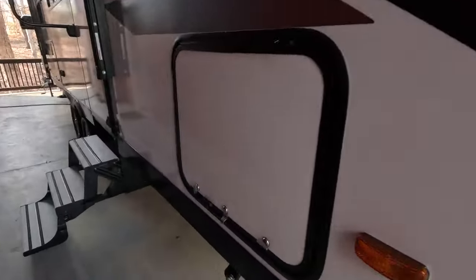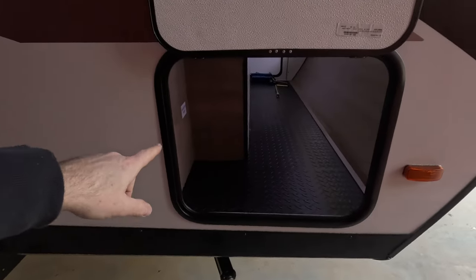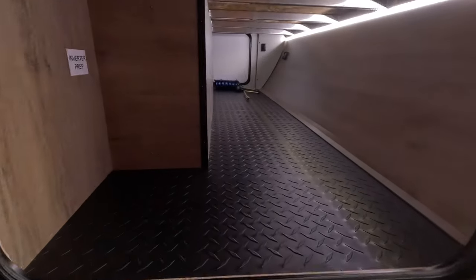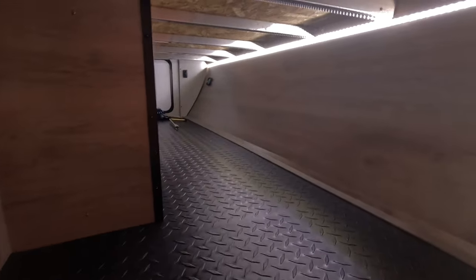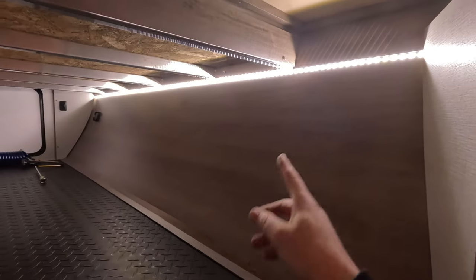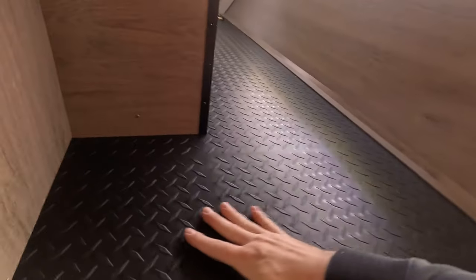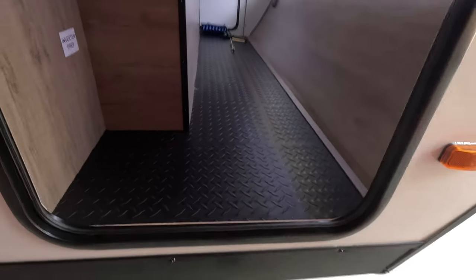Moving down the side, the first storage compartment here has a very large opening — 24 inches across and about 20 inches tall — especially for an entry-level travel trailer. There's an LED strip the full width of the storage compartment connected to motion sensors on both sides with a switch, so every time you open the door the light comes on. They've also added a new textured diamond-plate-pattern floor for 2024 to keep everything neat.